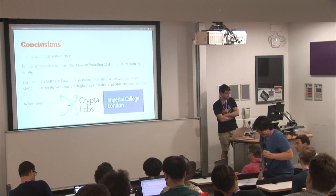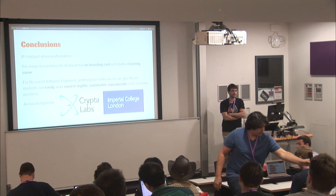All right. We have time for a few questions. Anyone have any questions for the speaker? Thanks for your talk. Could you explain a little bit about what it was that you were testing in the example that you gave?